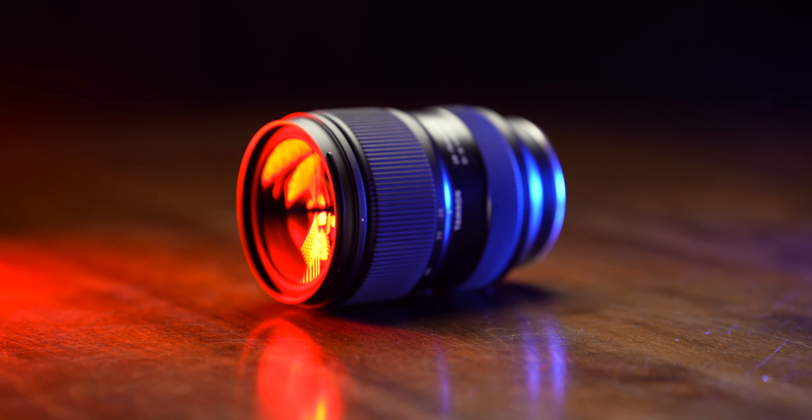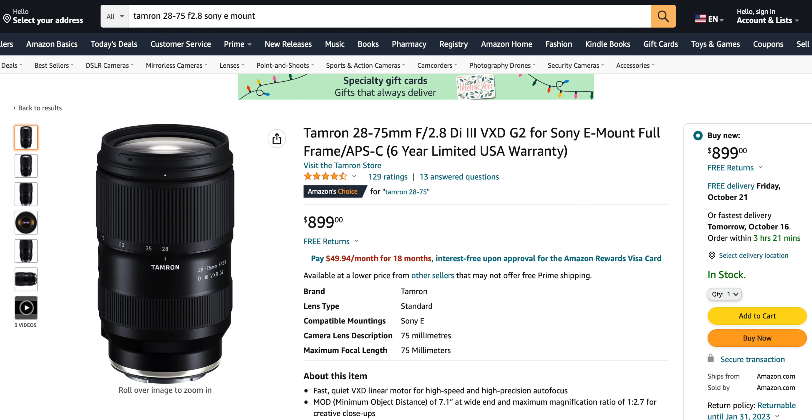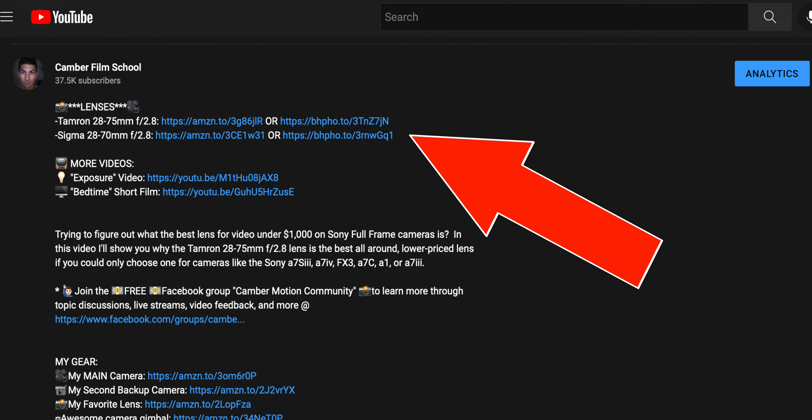Just to be clear, there is no one perfect lens that's gonna meet all of your needs, but if I was gonna choose only one lens for a Sony full-frame camera for under $1,000 to make good videos, I would go with this Tamron 28-75mm f2.8 lens. And as I show you why, I'm gonna compare it with this Sigma 28-70mm f2.8 lens, which is also a good choice. I have Amazon and B&H links to both of these lenses in the description, so if you decide to purchase one, it won't cost you anything extra, but it will greatly help out the channel.